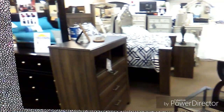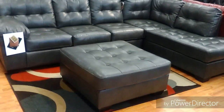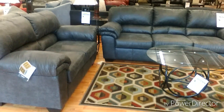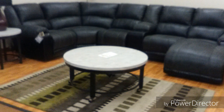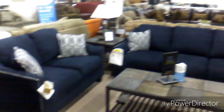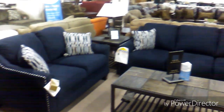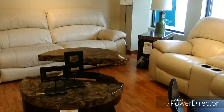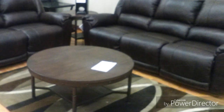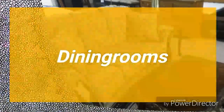Now we're going to move on to sectionals and sofa sets. I love this sectional — it had a beautiful color. This was a very nice set as well, looks comfy and cozy. That blue was so beautiful, and I love the silver trim around the edges. This was a lovely cream-colored set, and this one was a nice charcoal gray — traditional and ornate.